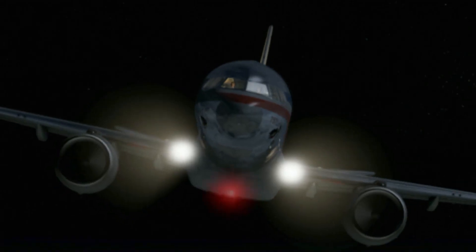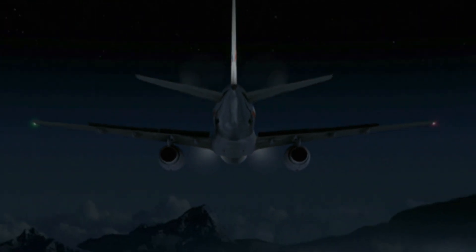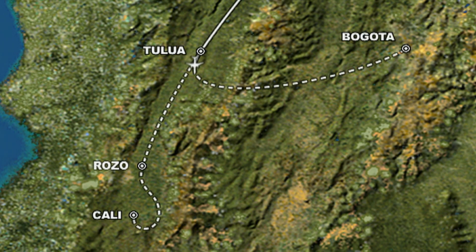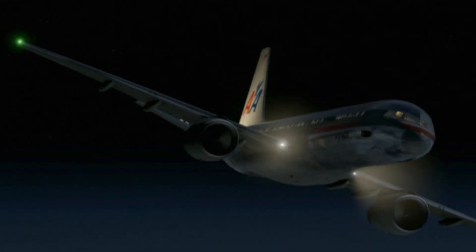Unfortunately, the crew does not know that R stands for another fix that is 132 miles away, behind them at about their seven o'clock position. And that's where the airplane starts to go. The plane was simply doing what it was programmed to do — in this case, to fly to Bogota, 130 miles away. More than a minute into the turn, the pilots are unaware they're flying away from Cali and dangerously off course.